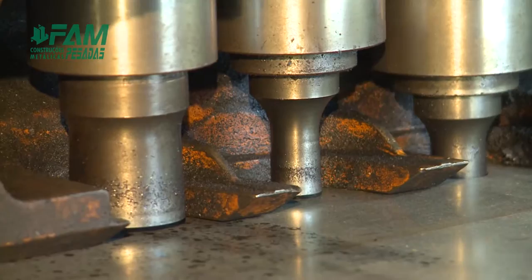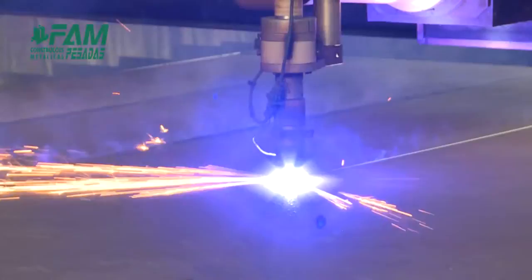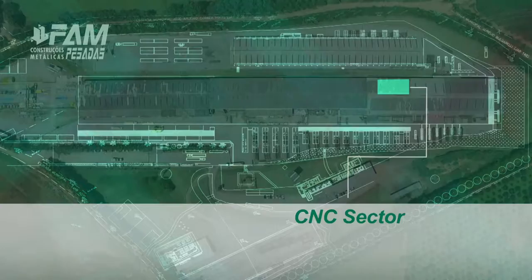The preparation of the plates is done by four lines: two lines for punching of up to 25mm thickness, plasma and marking of up to 152mm thickness, with drilling, tracing and marking; and two lines with a drilling machine.